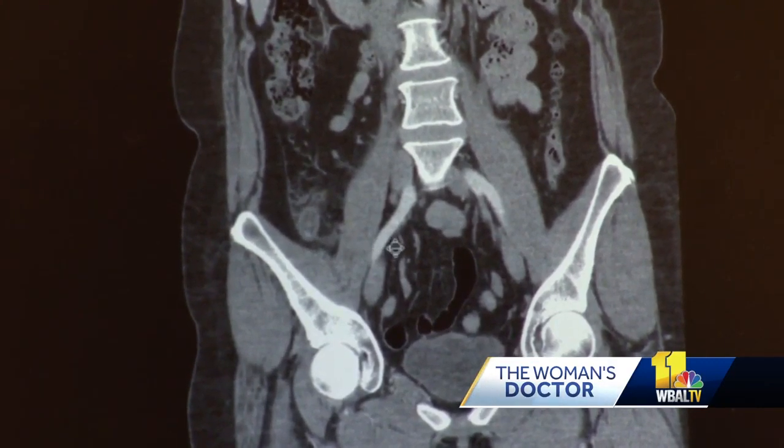It all started with an intense pain. It kind of just feels like someone put a shovel in your lower abdomen. And it's not a throbbing — it's a constant thing. And it gets progressively worse.